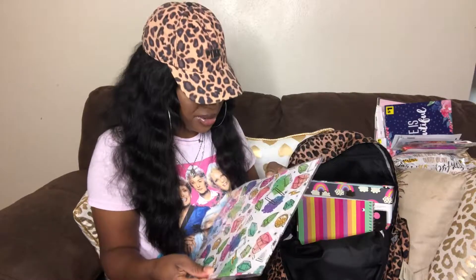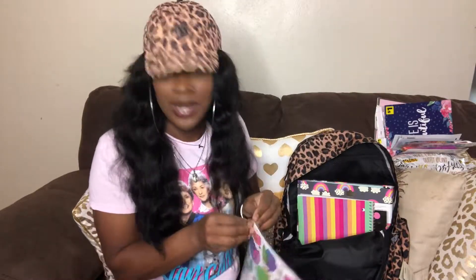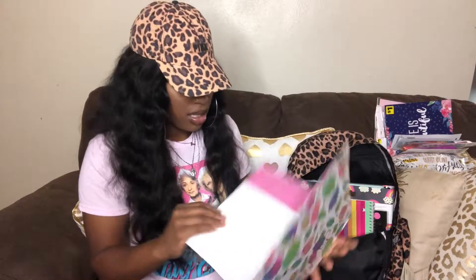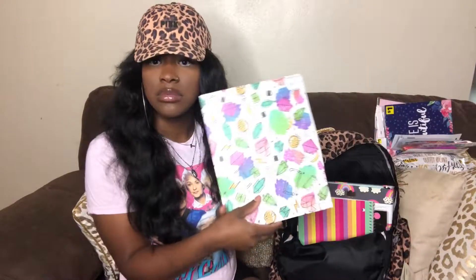Next is this portfolio — it's basically a folder. Let's just open it and see. It's a folder — it's really cute, it's got like diamonds and stuff on there.